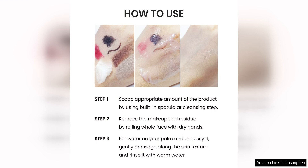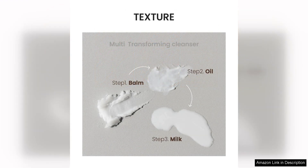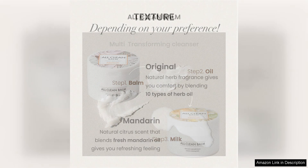Another aspect that I appreciate about the HEIMISH Clean Balm is its versatility. It can be used as the first step in a double cleansing routine or on its own as a standalone cleanser. Regardless of how you use it, this balm leaves the skin feeling clean and refreshed.